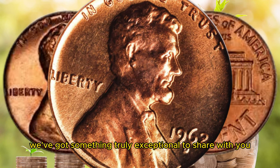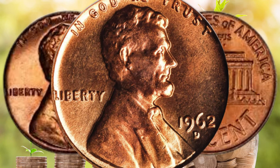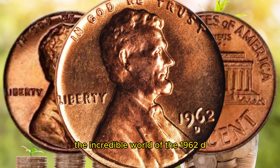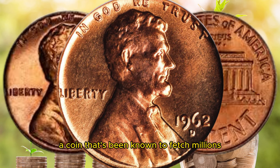Today, we've got something truly exceptional to share with you. We're going to dive deep into the incredible world of the 1962 D Lincoln penny, a coin that's been known to fetch millions.